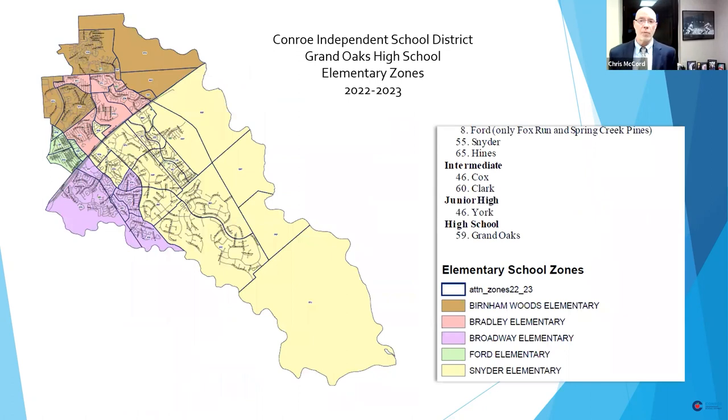This is a good time to look at where we are currently in elementary zones in Grand Oaks. The two areas that are way over capacity — right around 140% for both — are Snyder and Broadway. Broadway's current zone is in purple, Snyder is in yellow. Notice that the Snyder zone in yellow represents a very wide geographical area. A lot of it is not developed yet, but the area in Woodson's Reserve is the most immediate area of growth, where we have maybe a couple thousand homes coming. The reason we're looking at putting Hines Elementary is right there where you see number 65, within Woodson's Reserve.